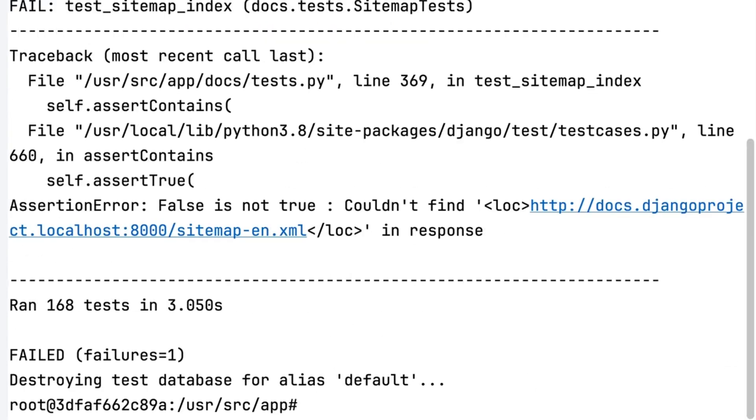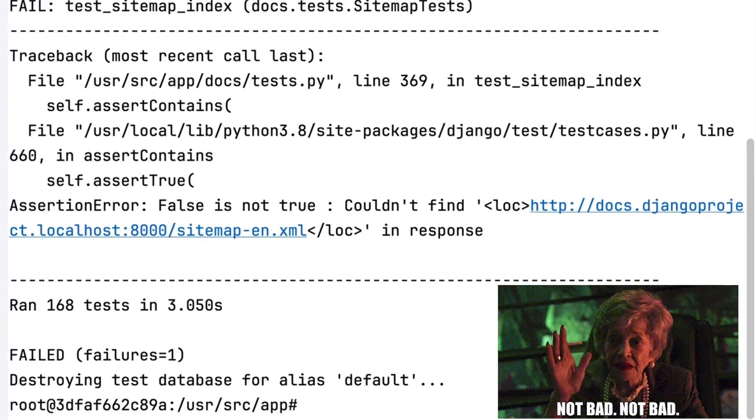Well, not perfect, but not bad. I have one test failure to do with sitemaps. I really don't want to have to read the release notes for 4.0, 4.1, and 4.2.